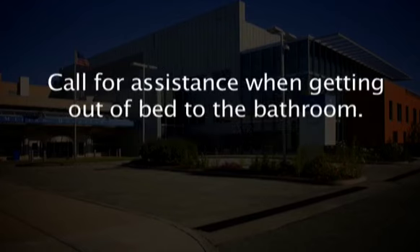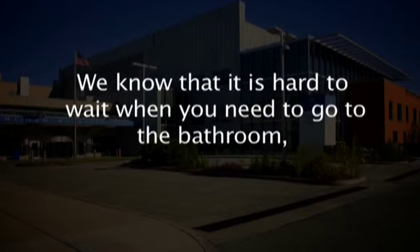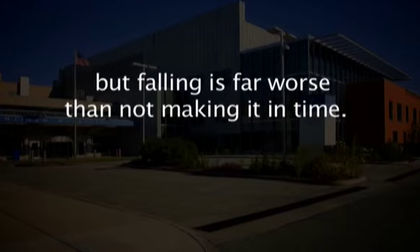Call for assistance when getting out of bed to go to the bathroom. We know that it is hard to wait when you need to go to the bathroom, but falling is far worse than not making it in time.